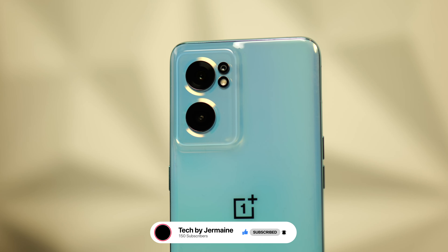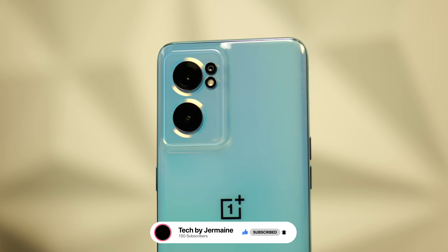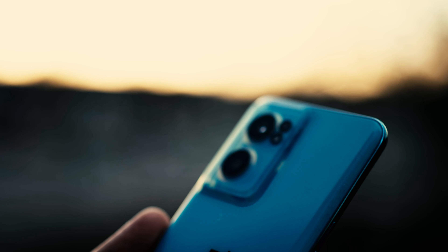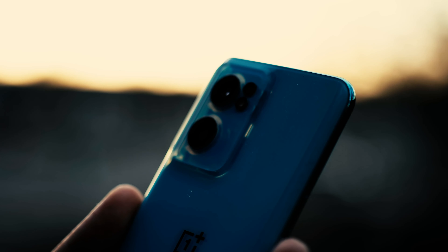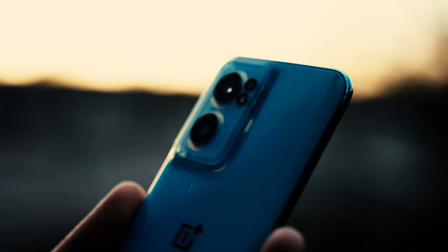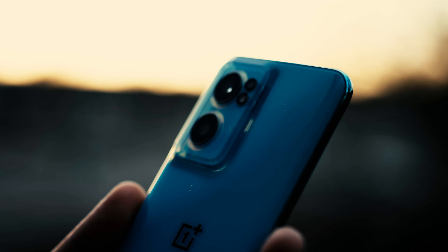The display is a 6.43-inch AMOLED display with a 90Hz refresh rate. You also have that handy 3.5mm headphone jack. The main sensor is a 64 megapixel with a 1/1.97-inch sensor size. The ultra wide is an 8 megapixel sensor with a 119-degree field of view, and there's also a 2 megapixel macro sensor. Video recording maxes out at 4K at 30 frames per second.